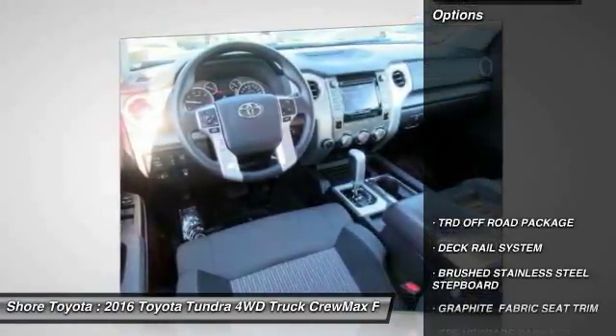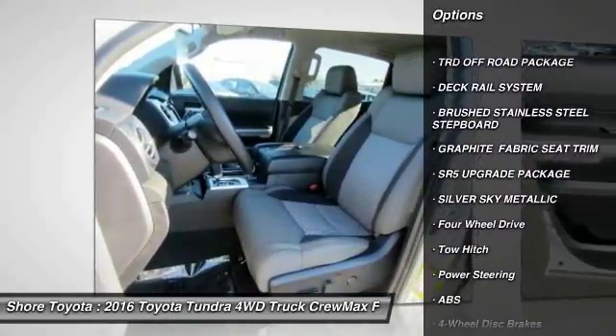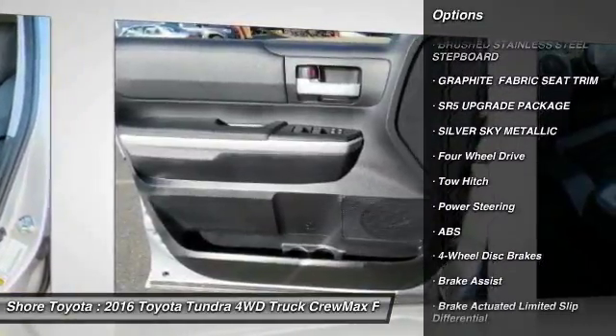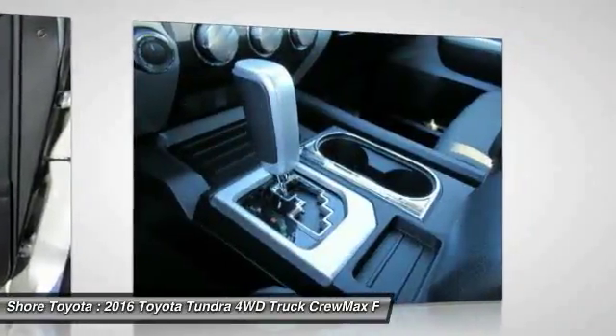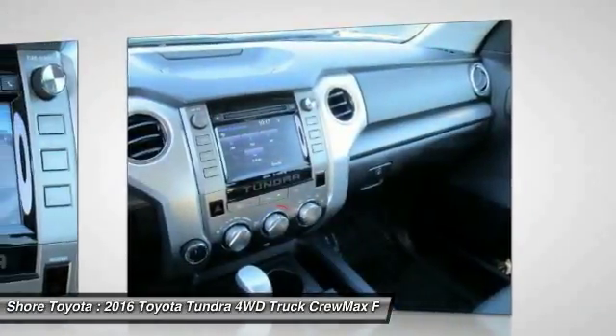Here are some of this vehicle's great options: anti-lock braking system, traction control, backup camera, stability control, tow hitch, keyless entry, Bluetooth, adjustable steering wheel, power steering, and driver airbag.